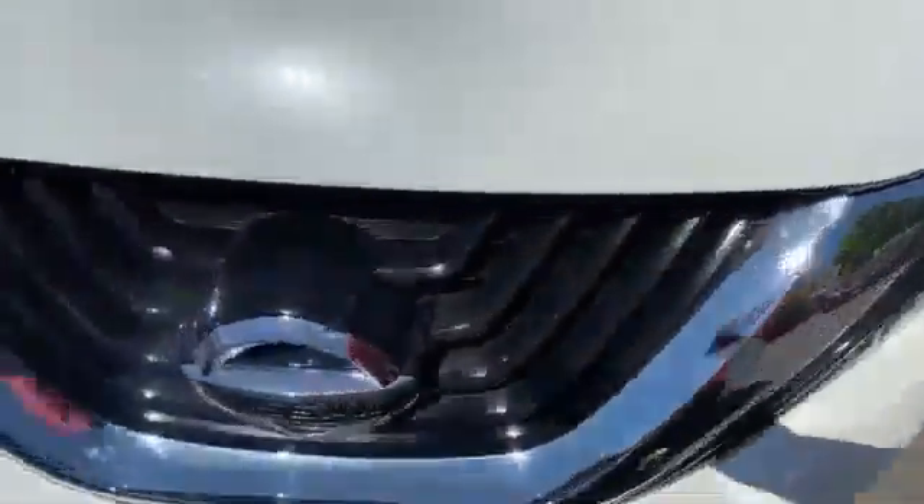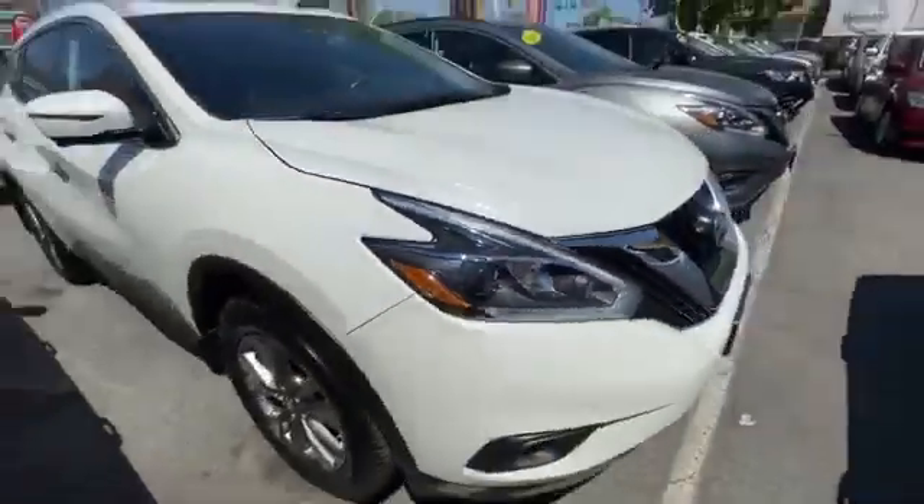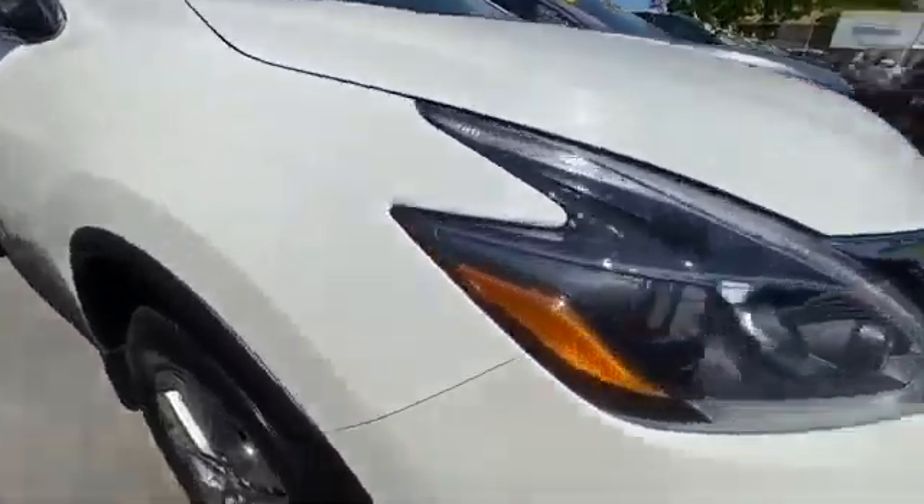2018 Nissan Murano. This SUV offers space as well as power and performance.